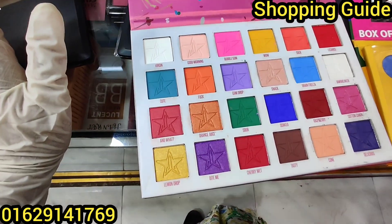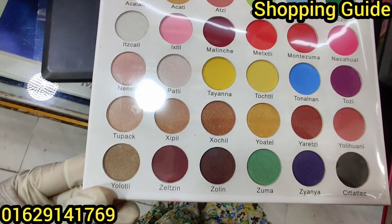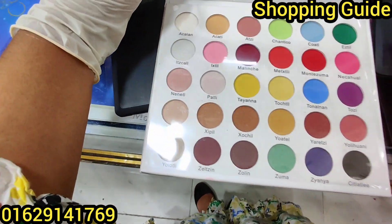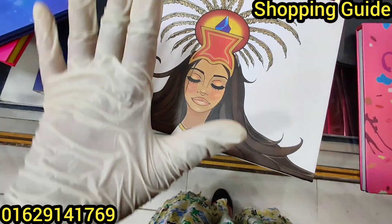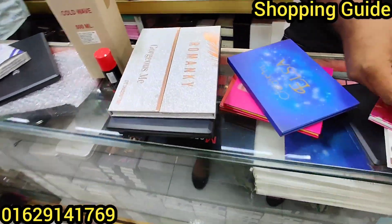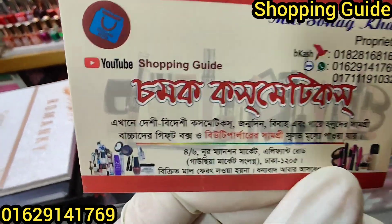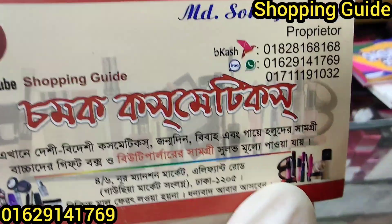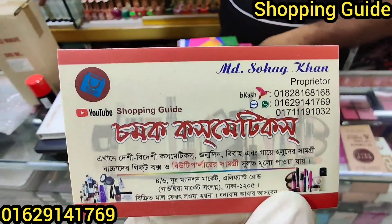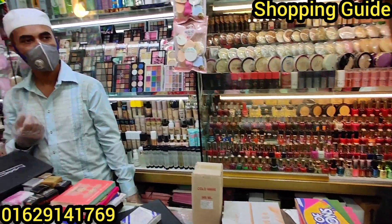It's $290. It's a beautiful, perfect palette at $300. So this palette is $290. Thank you so much for joining us.